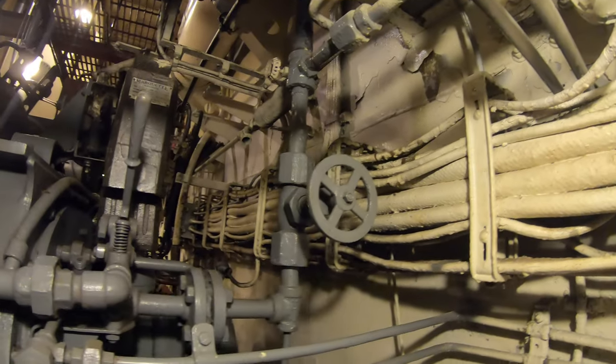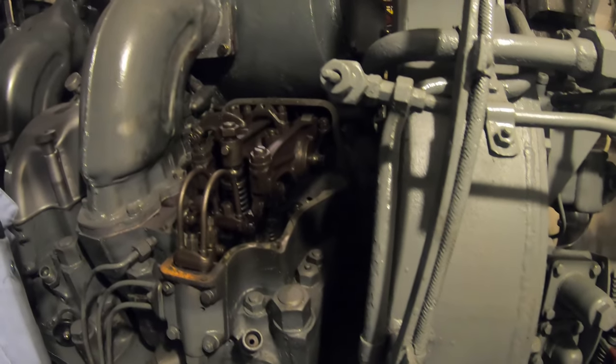Is that supposed to be safety wired? That one? Yeah, it looks like it used to be wired at some point. Safety wired?